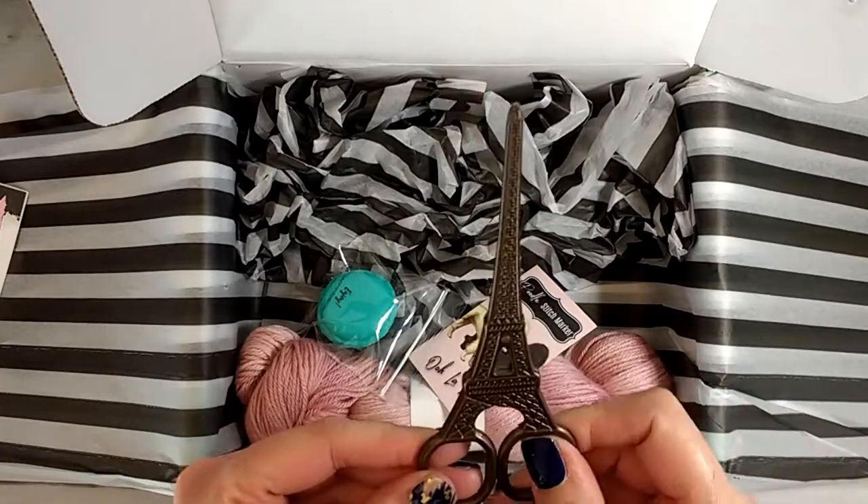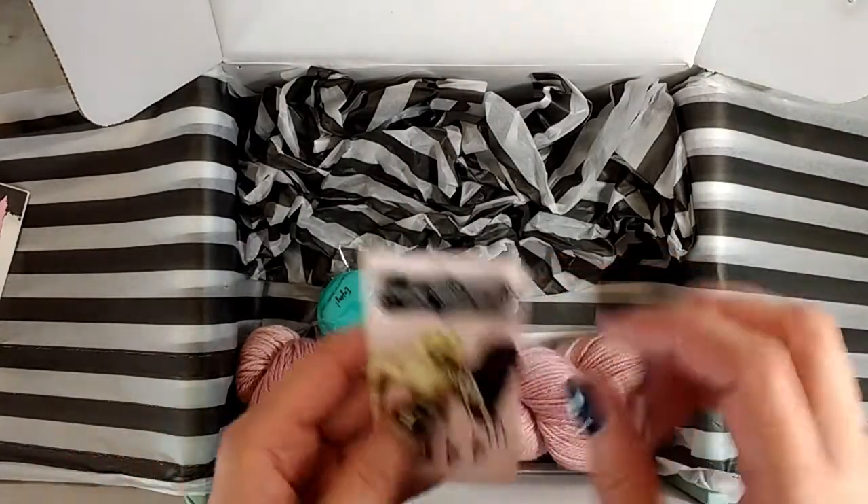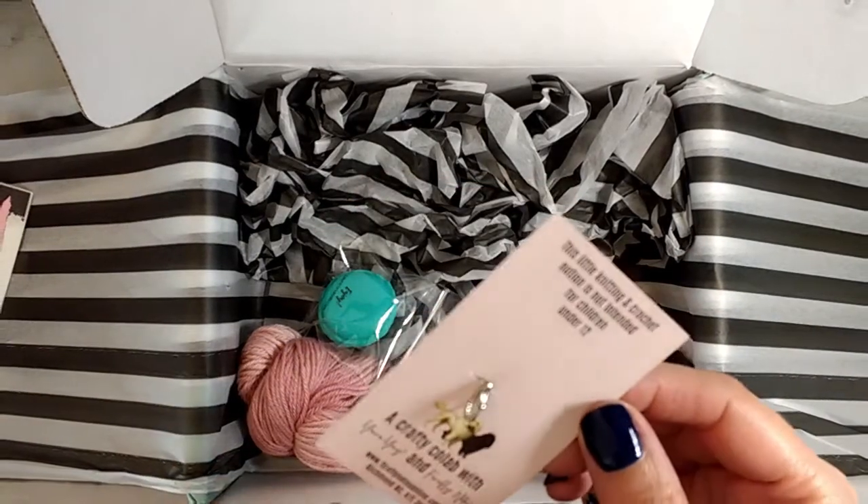These are pretty big sized scissors. We also got a stitch marker, which is a poodle stitch marker to go with the Paris theme.